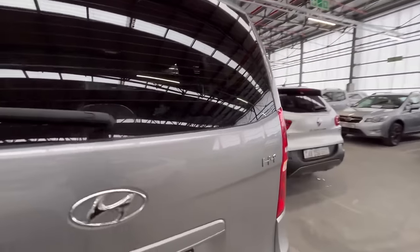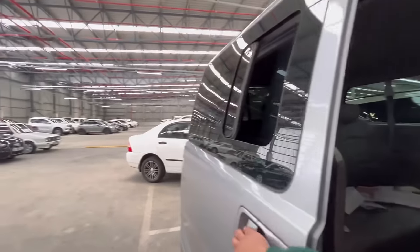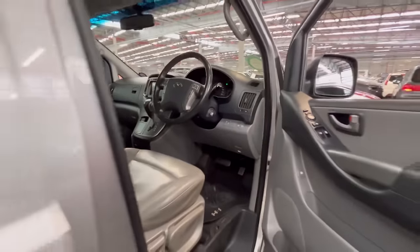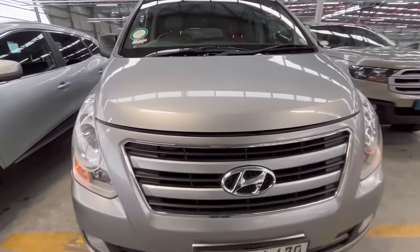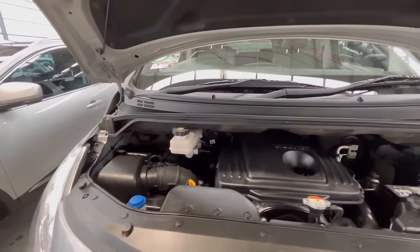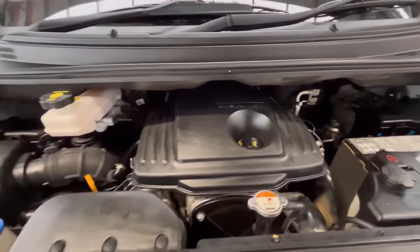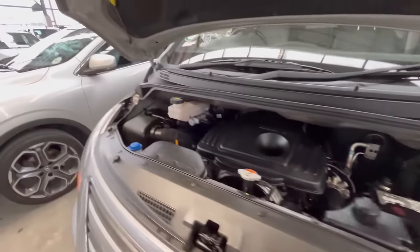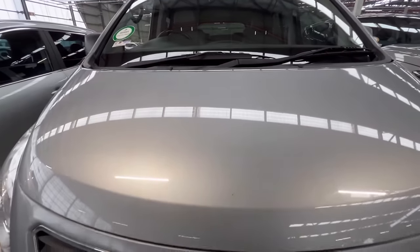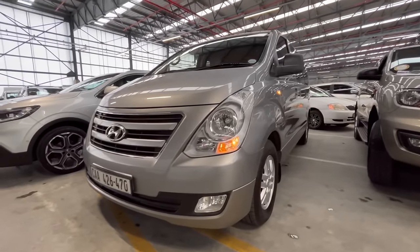Let me show you guys the engine bay quickly. The engine bay looks quite small but it is a 16-valve engine and you can see the turbocharger in there. Like I said, I don't know what the dekra report says as this is a new arrival. So yeah, that's the first vehicle for today.